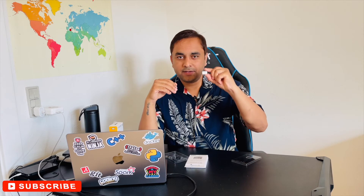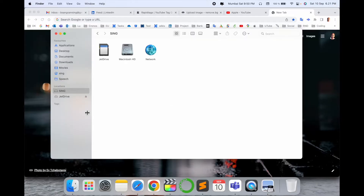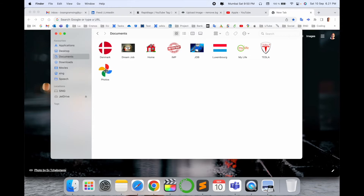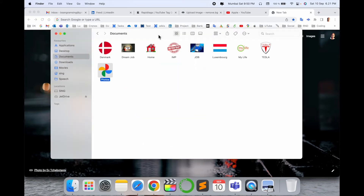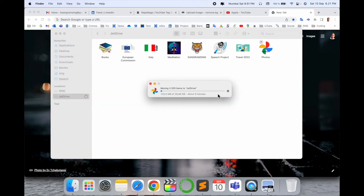Now I'll connect this device to my Mac, transfer some data, and see how long it takes. Here is my laptop with the JetDrive connected. I'm going to copy one folder — photos — which is 28.66 gigabytes, and paste it to the drive to see the transfer time. Look at this: less than 10 minutes.